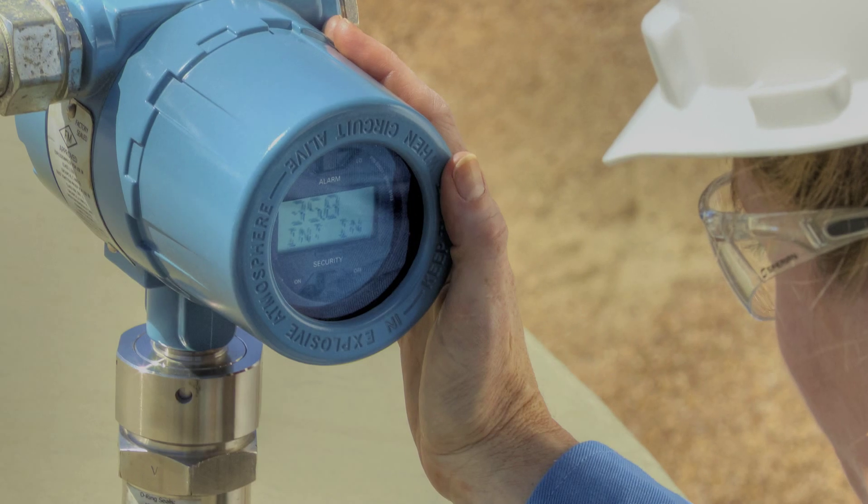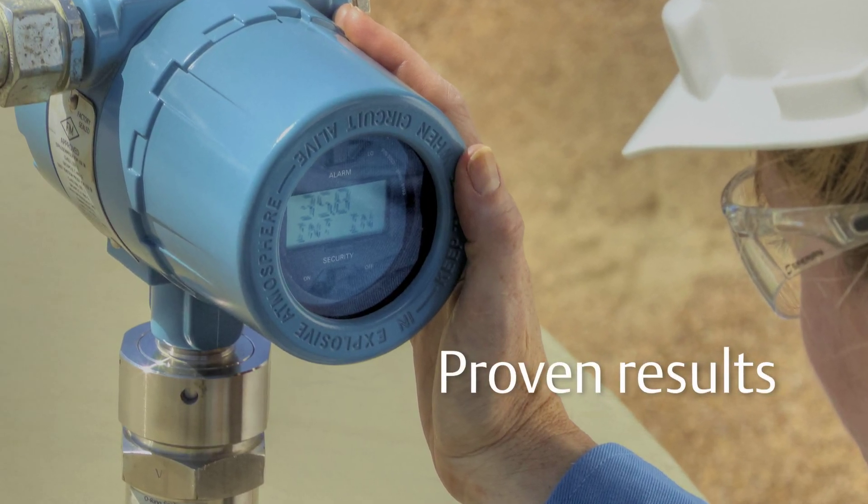With Rosemount Instrumentation, better results are not only possible — they're proven.